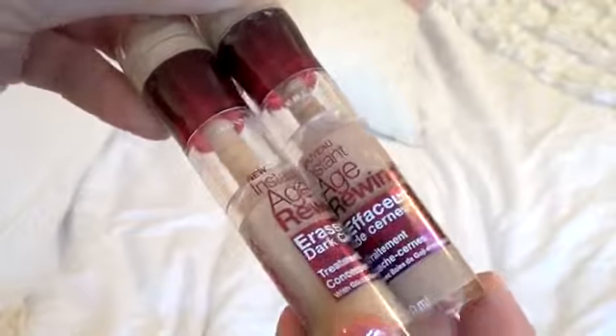Next I have concealers — these are the Maybelline Instant Age Rewind Dark Circle Erasers. Amazing. My favorite concealer versus high-end, drugstore, anything. I have the shades Medium and Neutralizer. I use the Medium to conceal dark circles and the Neutralizer to highlight — it's a very yellow-based highlight. I love the formula and the packaging. I personally love the sponge applicator because it makes application easier and kind of blends as you apply. The formula is a nice cream that's almost set on application, doesn't crease, and the coverage is flawless.